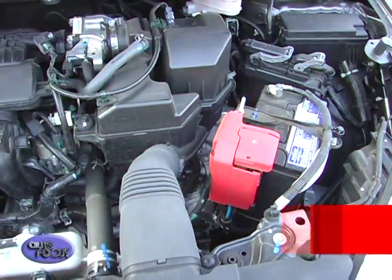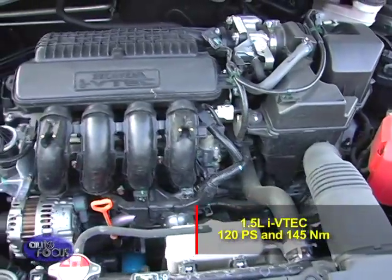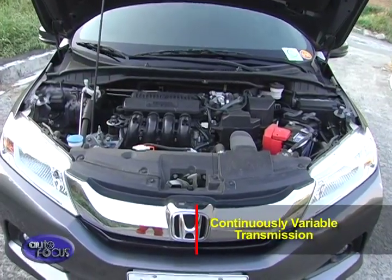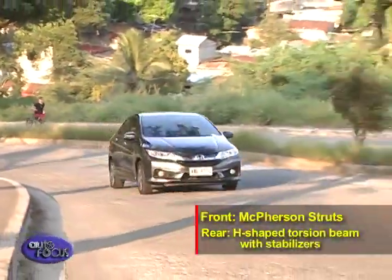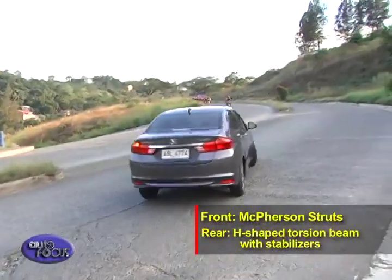Under the hood is a 1.5-liter i-VTEC that produces 120 PS and 145 Newton-meters of torque — the highest in its class. This is paired with a continuously variable transmission that drives the front wheels. It is kept aloft by MacPherson struts in front and an H-shaped torsion beam with stabilizers in the rear.